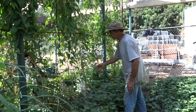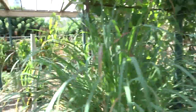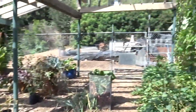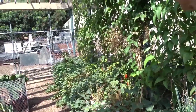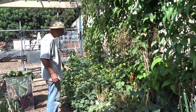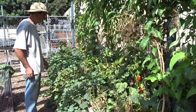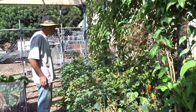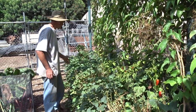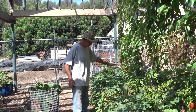He's got baby bell peppers on the other side. These are the seedlings we grew in the house over winter that we brought out. The dill's already gone to flower and dropped seeds, so that's going to be self-sown.